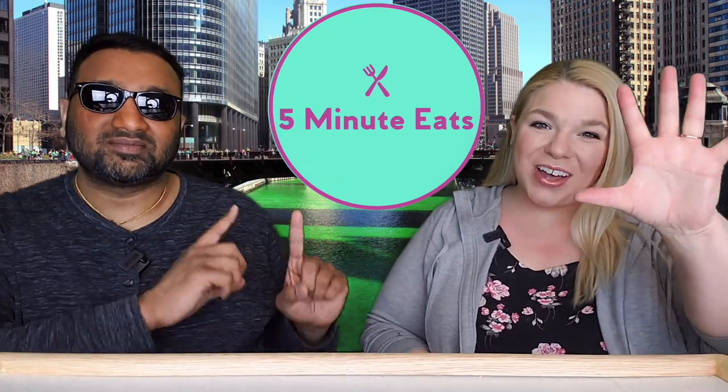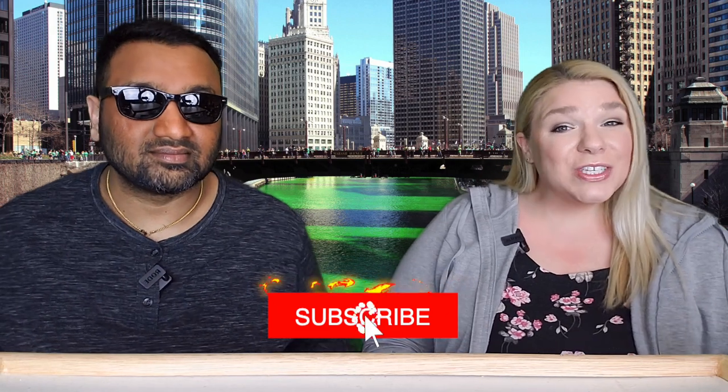Hey everyone, welcome back to Five Minute Eats! We've got another beverage review for you today. This one is an interesting one — it is the Original Green River, caffeine free, since 1919, made with real sugar. Every region of the country has its own soda, and here in Illinois we have Green River.